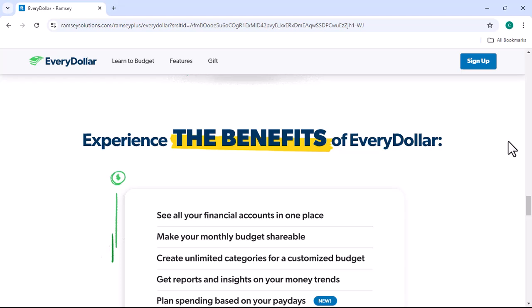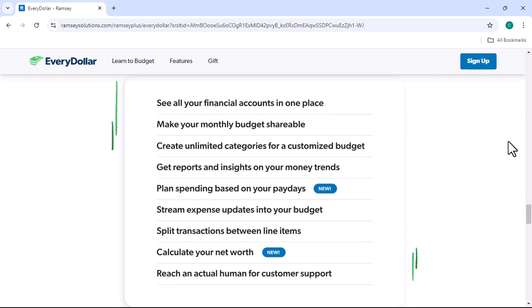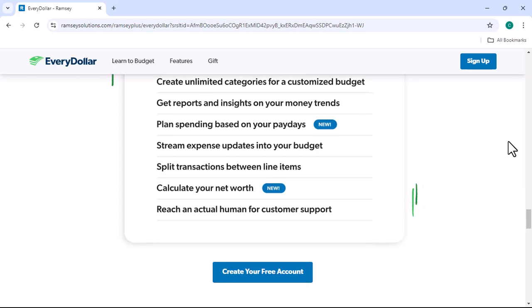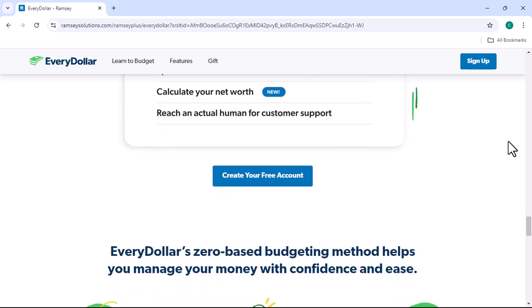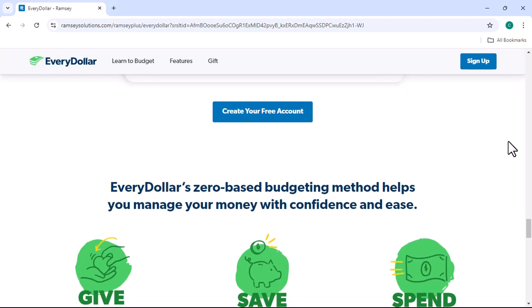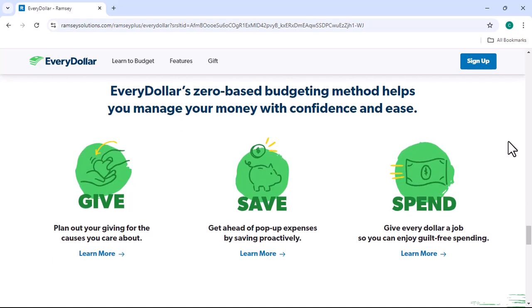Create a budget: The next step is to create a budget. This involves categorizing your income and expenses and allocating every dollar to a specific category. Track your spending: As you spend money, you can record your transactions in the app. This will help you track your spending and ensure that you're staying within your budget. Review your budget: Regularly review your budget to see how you're doing. If you're overspending in a particular category, you can make adjustments to bring it back in line.